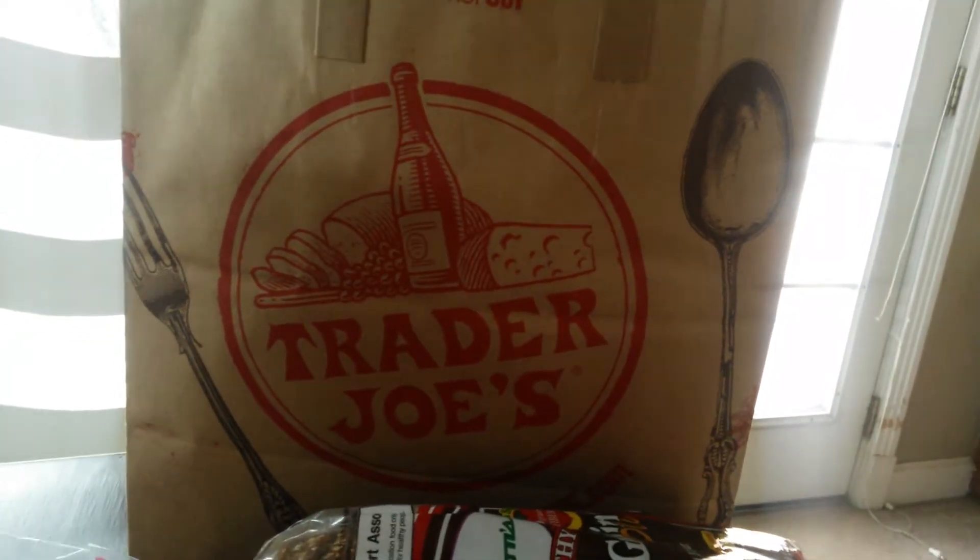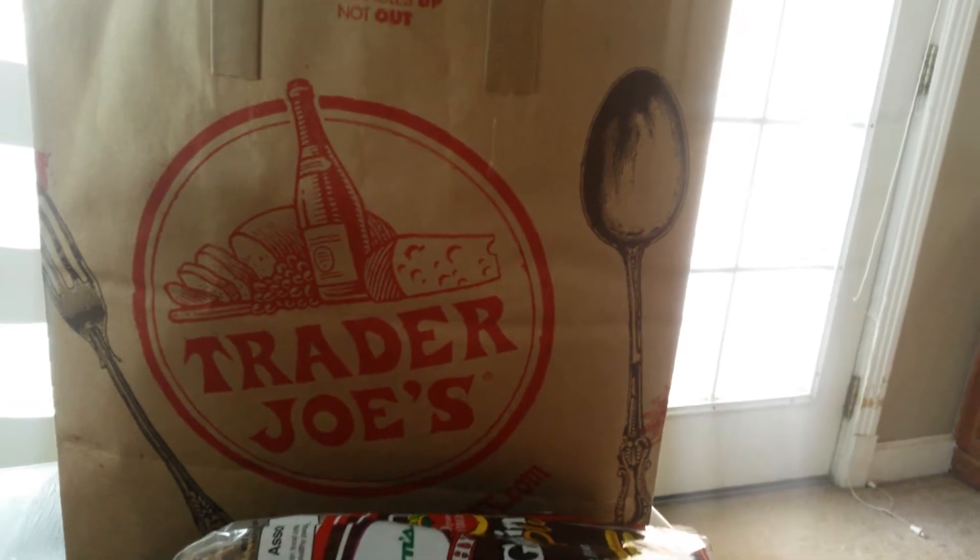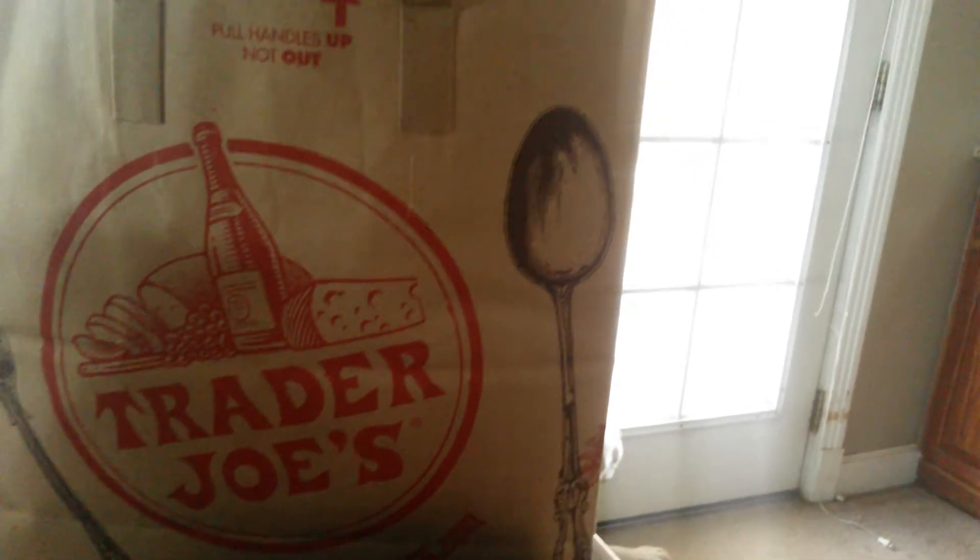Hey everybody, Christina here from This Mom's Tale. I just wanted to show you guys my quick Trader Joe's haul. These are going to be my snacks and lunches for the next couple of days, so I will jump right in.